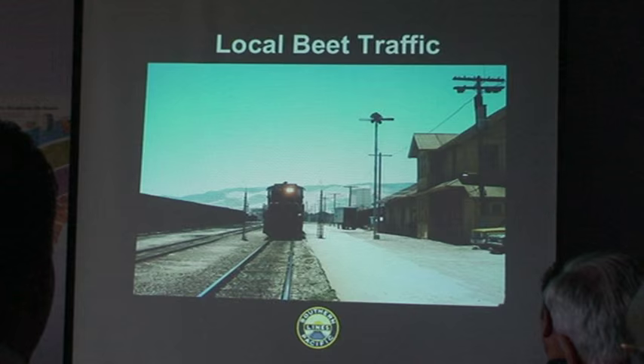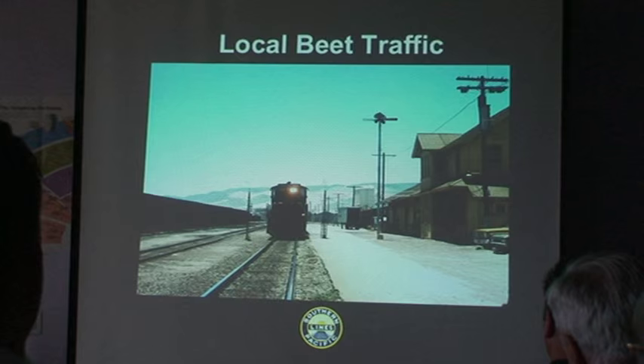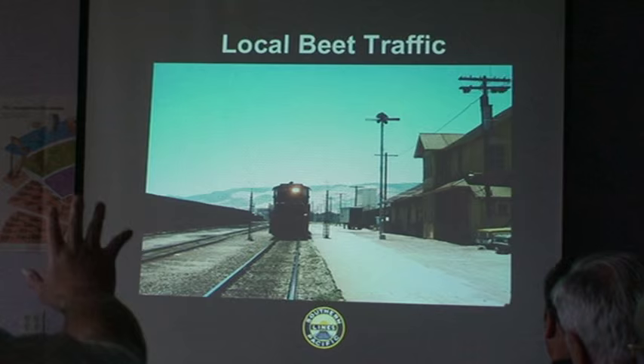Here is another view from a slightly different time period — it doesn't show up too well because of the light coming through, but just behind the depot are beet gondolas being serviced by that loader.